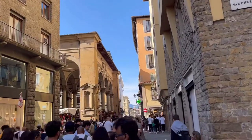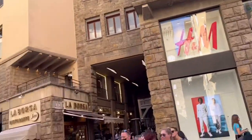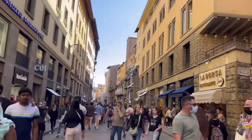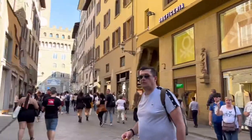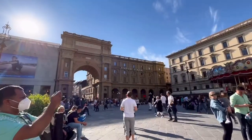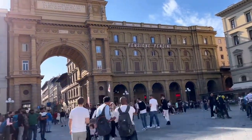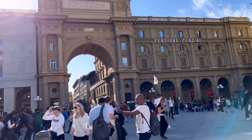Walking further into another famous square of the city, Piazza della Repubblica is a vast quadrangular square in the center of Florence, surrounded by cafes and elegant restaurants. It is considered the upper-class salon of the city and is often a stage for musicians and artists.